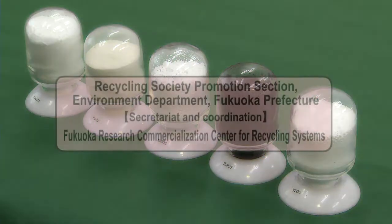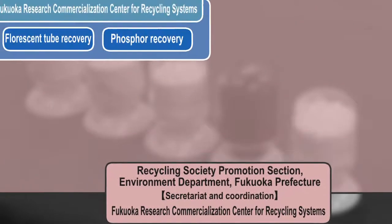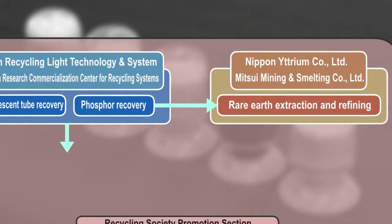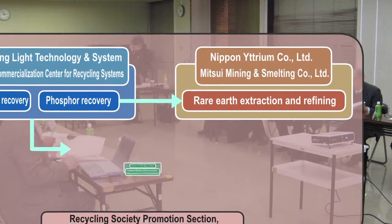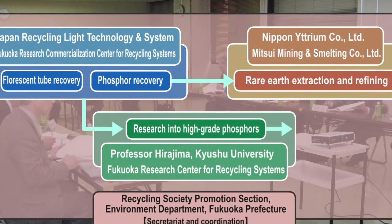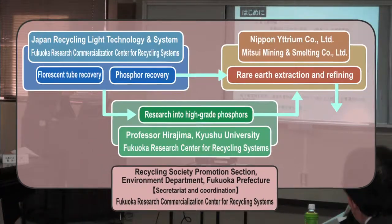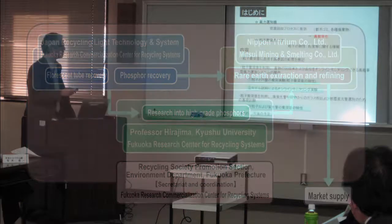The Fukuoka Research Commercialization Center for Recycling Systems began work toward a commercial system to secure rare earth supplies in September 2011, jointly with Japan Recycling Light Technology and System, Nippon Yttrium Company Limited, and Professor Hirajima of the Kyushu University Faculty of Engineering. The project was advanced as a collaborative effort between industry and academia.